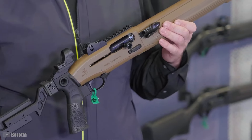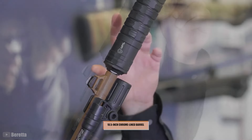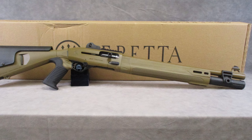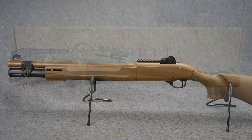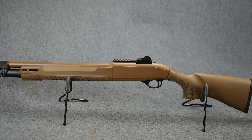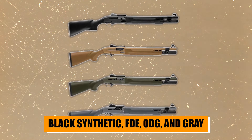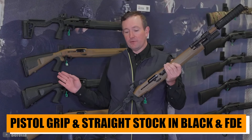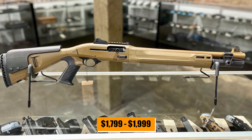Feature-wise, it's loaded: an adjustable ghost ring rear sight, removable front blade sight, 7-slot 1913 Picatinny optics mounting rail, and an 18.5-inch chrome-lined barrel with a flush OCHP choke. The extended bolt handle and bolt release, along with aggressive grip texture on the forend and stock, show that Beretta has thought of everything. Specs-wise, the 1301 Tactical Mod 2 has a synthetic checkered stock and forend, a Micro-Core recoil pad, oversized and reversible cross-bolt safety, and a semi-flat tactical trigger. It comes in various finishes — black synthetic, FDE, ODG, and gray — with a range of stock and grip options. The 1301 Tactical Mod 2 is available in different versions including pistol grip and straight stock in black and FDE, with pricing ranging from $1,799 to $1,999 depending on the model and finish.